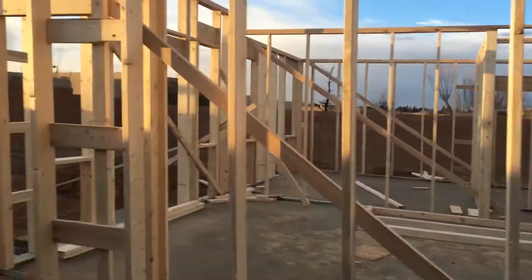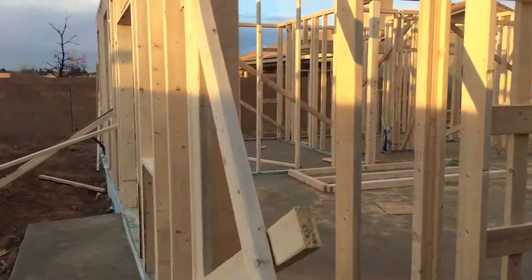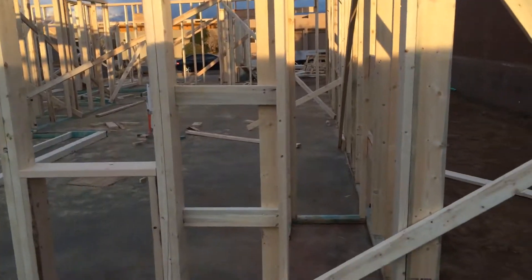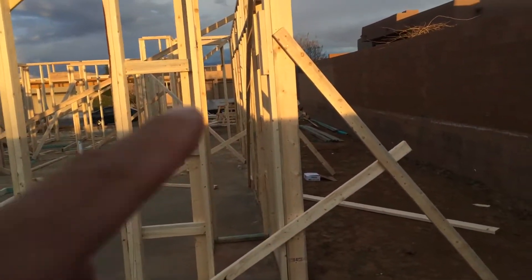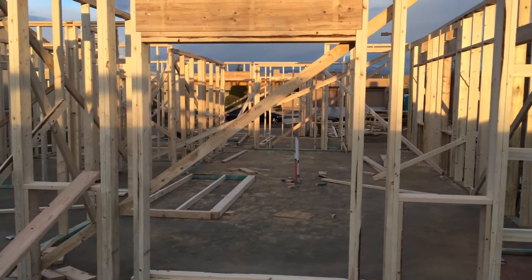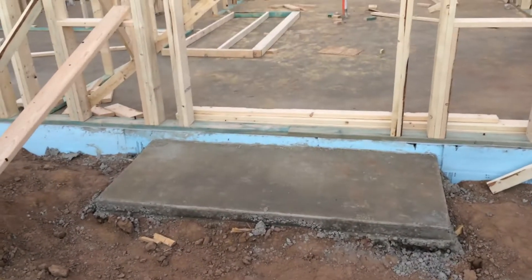That's the wall of our kitchen coming back around here. I'll walk into the house as well so you can see, but that's actually the pantry there. This is the sliding door that goes into our backyard — that's the slab for the sliding door.